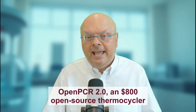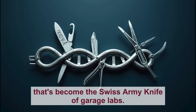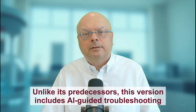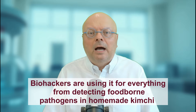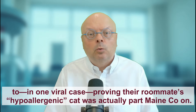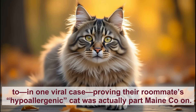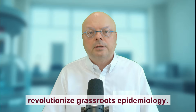But what is the real game changer? OpenPCR 2.0 — an $800 open source thermal cycler that's become the Swiss army knife of garage labs. Unlike its predecessors, this version includes AI-guided troubleshooting and a TikTok-style tutorial library. Biohackers are using it for everything from detecting foodborne pathogens in homemade kimchi, to — in one viral case — proving their roommate's hypoallergenic cat was actually part Maine Coon. Critics argue it's a biosecurity nightmare; enthusiasts counter that democratized PCR could revolutionize grassroots epidemiology.